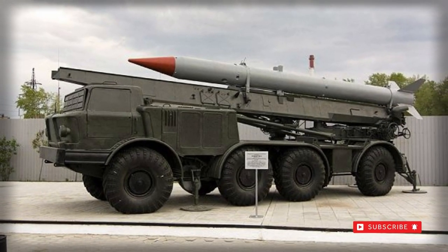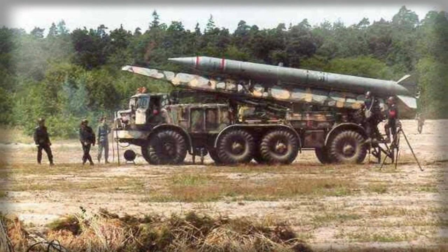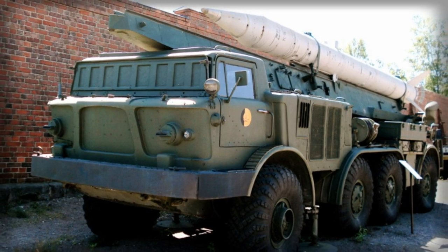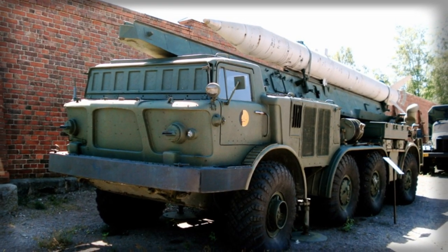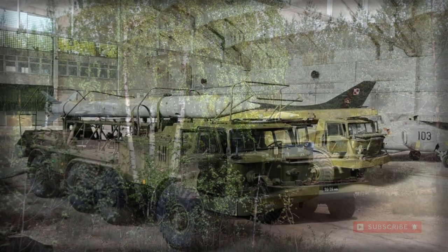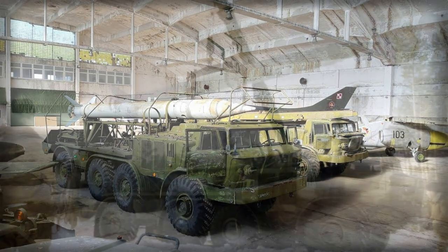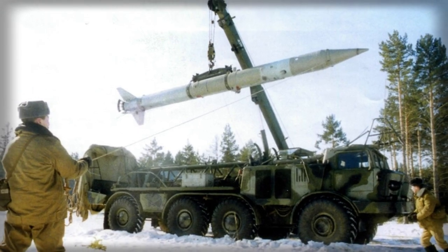The 9K52 series had a prolific reach for its time, utilised in conflicts ranging from the Soviet-Afghan War (1979–1989) and Iran-Iraq War (1980–1988), to the Syrian Civil War (2011–present) and the Yemeni Civil War (2014–present). Its reach was such that it is still found on some battlefields today.